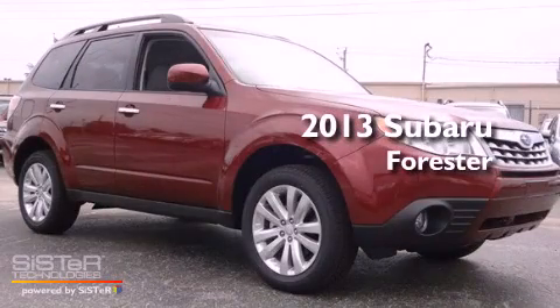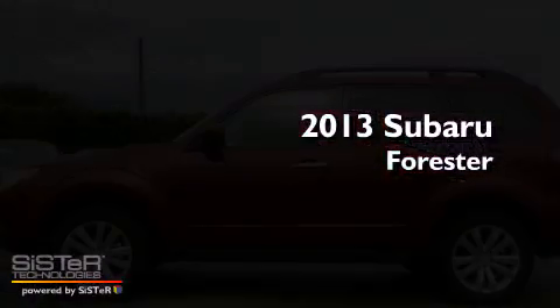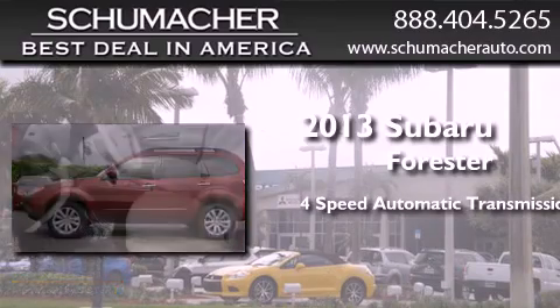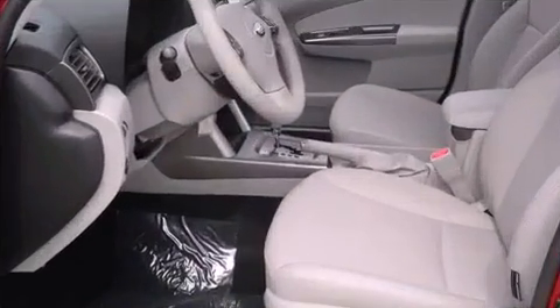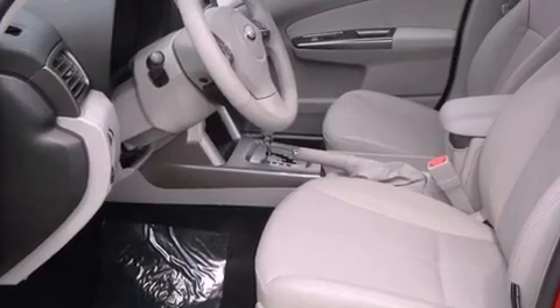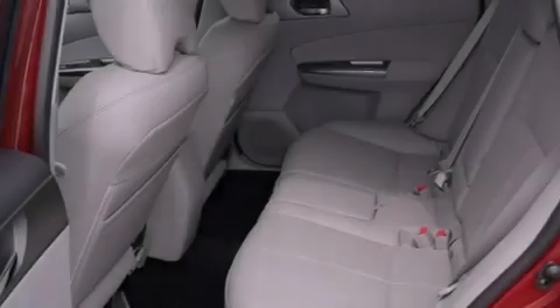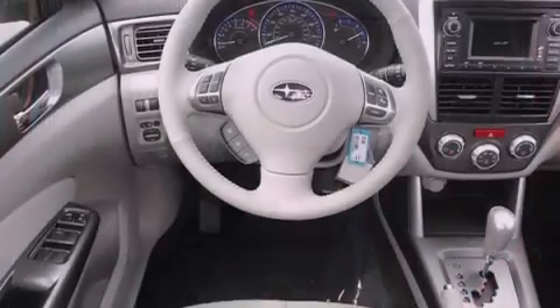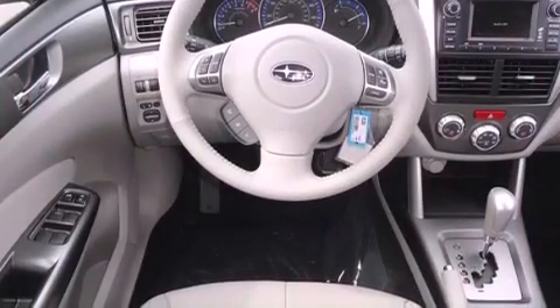This is a brand new 2013 Subaru Forester. This crossover has an automatic transmission and an inline four-cylinder engine. Features include traction control and stability control systems, tinted glass, side curtain airbags, and a backup camera.